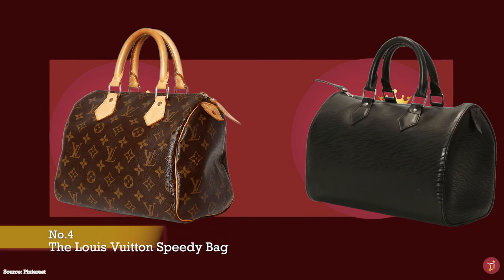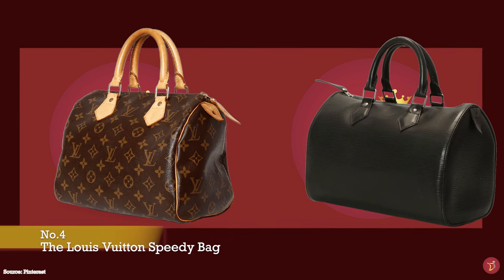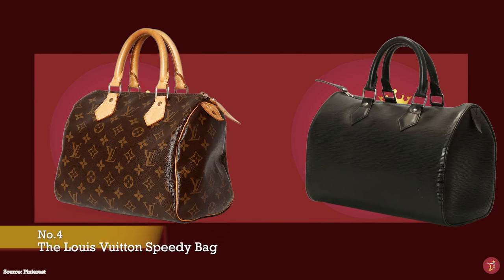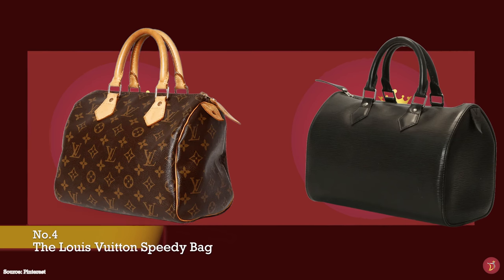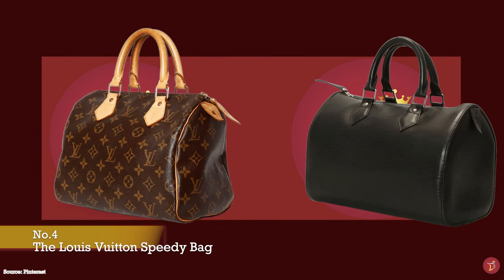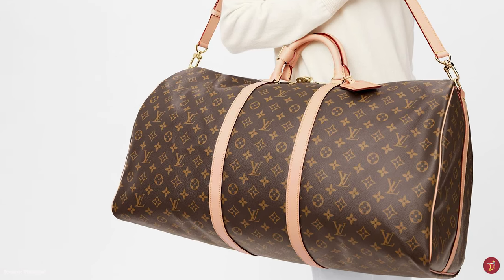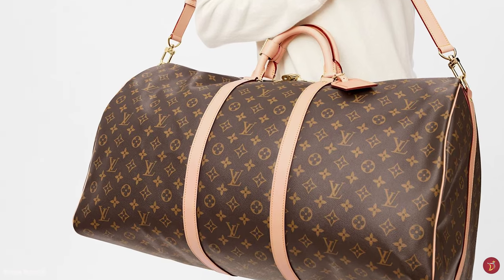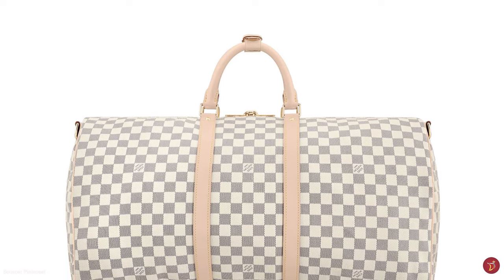Rich in history, the Louis Vuitton Speedy bag is one of the very first handbags from Louis Vuitton and is an integral part of the Louis Vuitton story. It was the first handbag the Louis Vuitton Fashion House created for everyday use and convenience, and it was an instant success when introduced. Before the Speedy came into existence, its precursor was the Louis Vuitton Keepall bag. George Vuitton invented the signature Keepall bag as the perfect travel companion and accompanying overnight weekend bag.